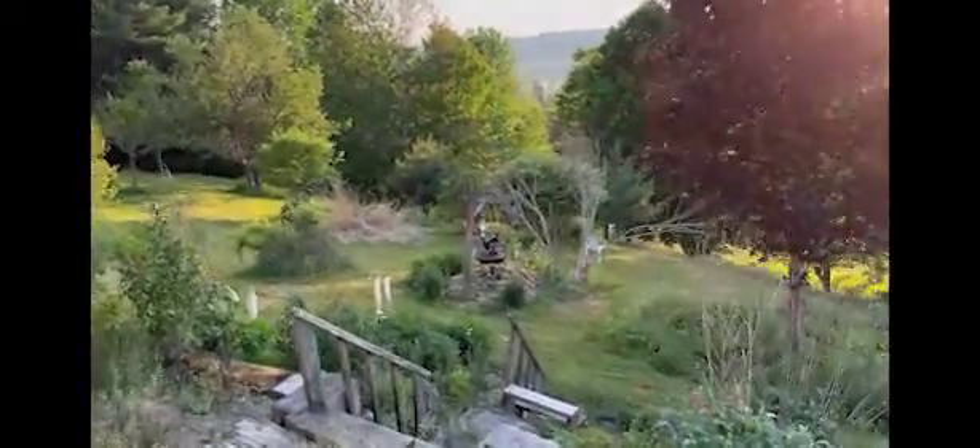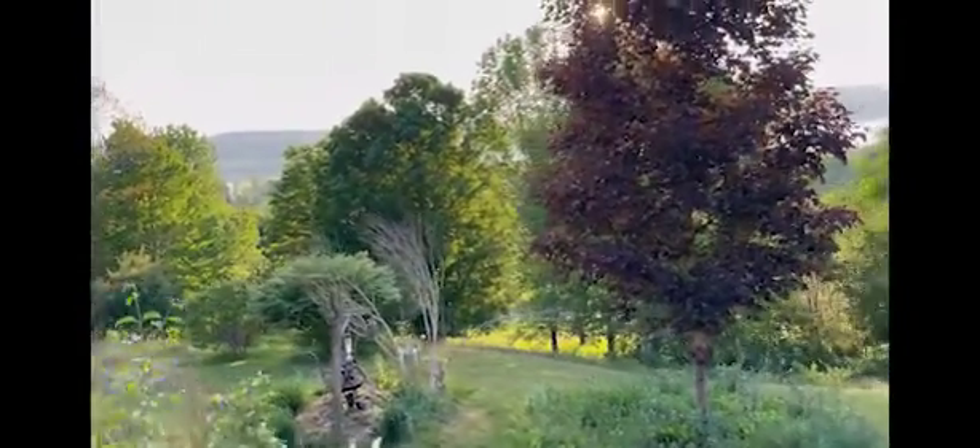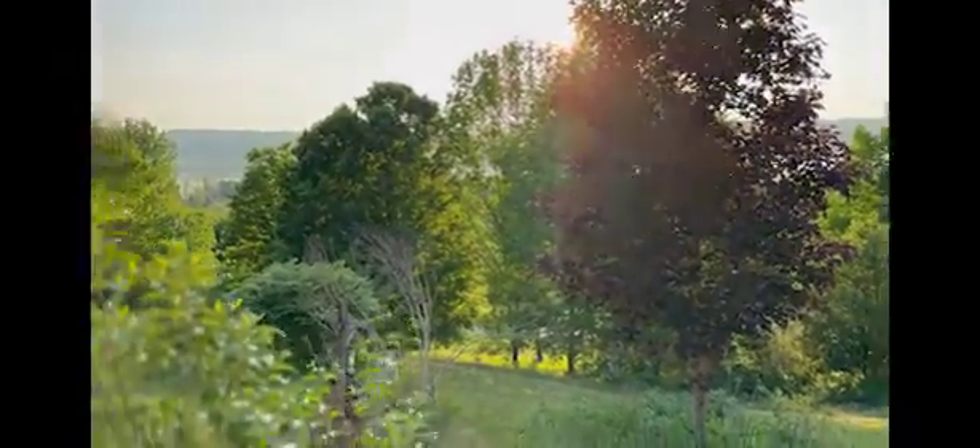When people say vacant land, that's paradoxical — that's oxymoronic. There are plants all over the land. So let's run through some of them.